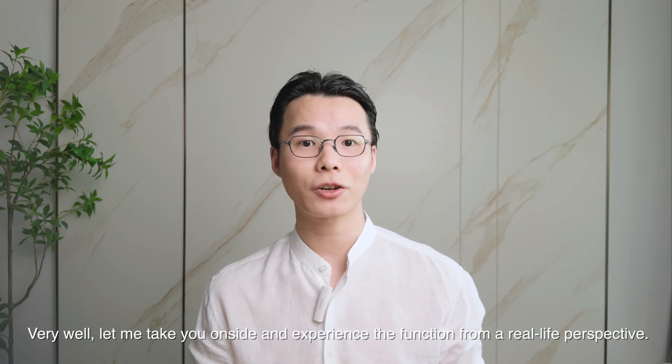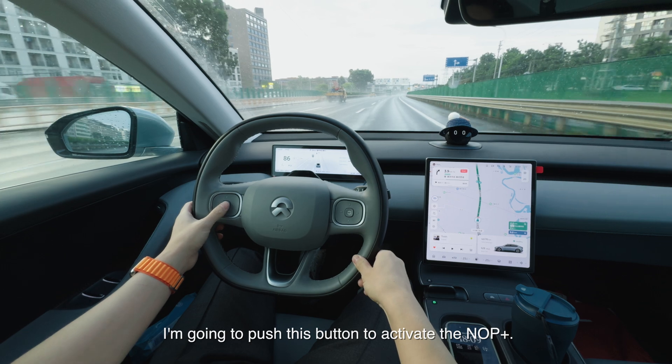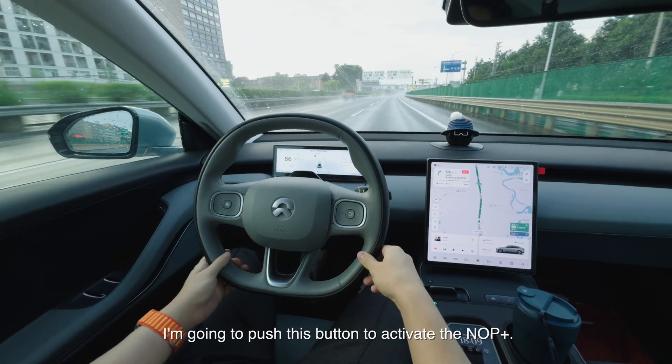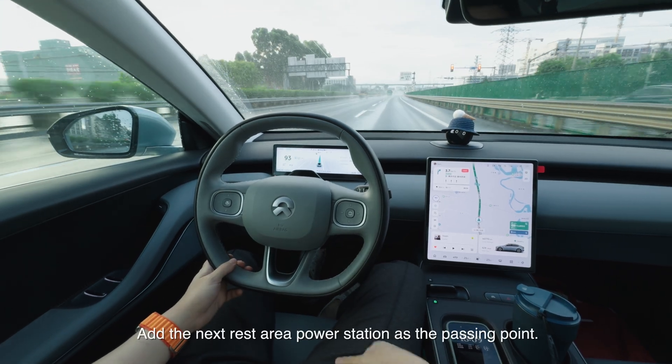So I'm just cruising on the highway right now. I'm going to push this button to activate the NOP Plus. Hi Nomi! I'm coming!